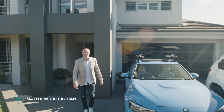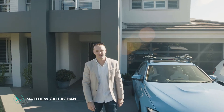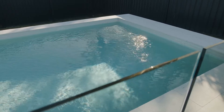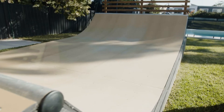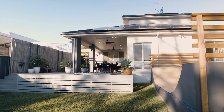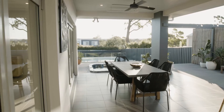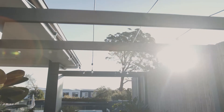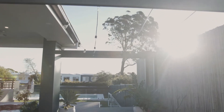Well, hello and welcome to number 7 Regatta Avenue here in Caring Bar South. Let's take a look. The house is an endless playground. I just love the fact that your living and entertaining flows out to this here.